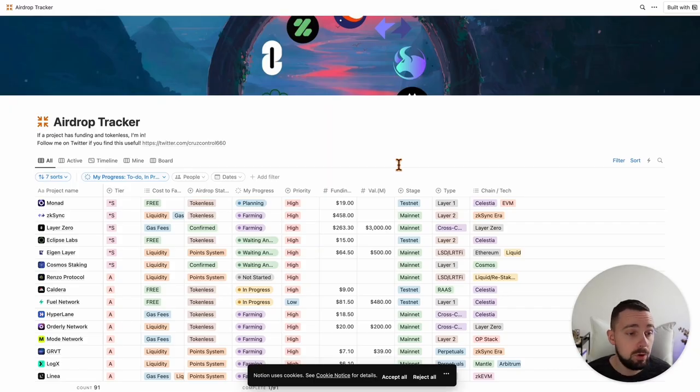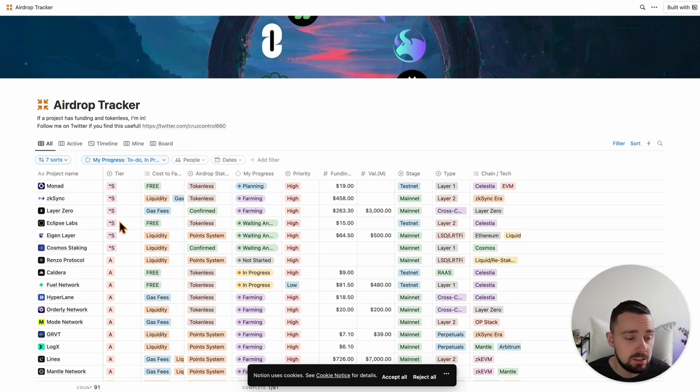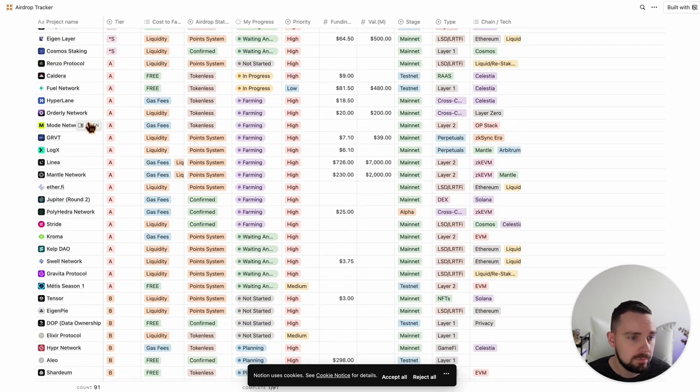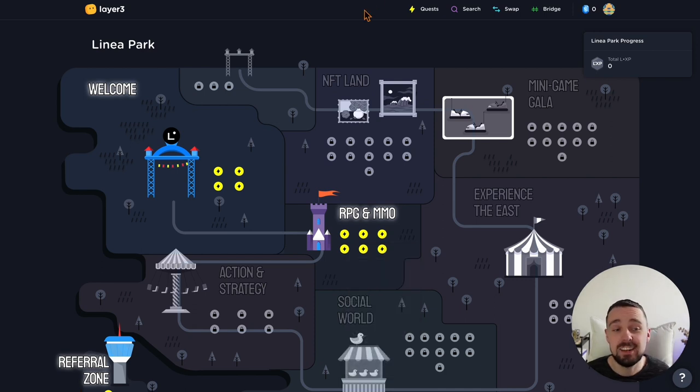What works very nicely with my airdrop guide is this airdrop tracker from Cruise Control. He tracks all the airdrops he is farming currently and sorted them into tiers — which ones will bring you the most money — and the priority, how much funding the projects got. You can find more than 90 projects on my list, my priority, and what I will talk about in the coming weeks: Base, Sync, Layer Zero, EigenLayer, Mode Network, Linea, Etherfy, Chroma, KelpDAO as well. And of course there are always more quests on Layer 3.